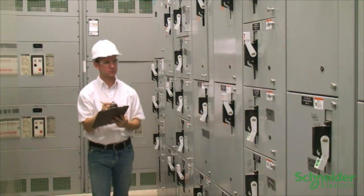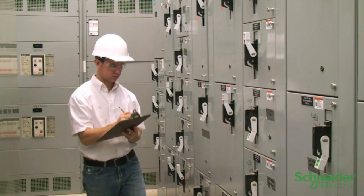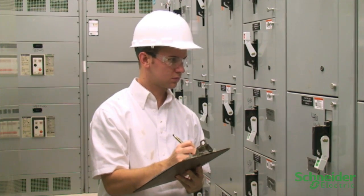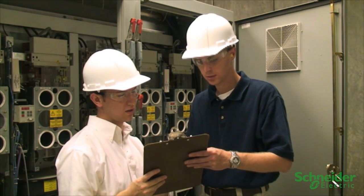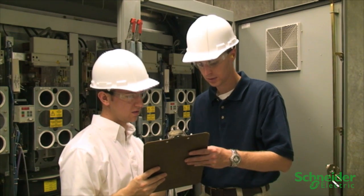ADMS allows you to operate your network with confidence. With it, you can improve the safety and security of field operations for planned and unplanned network events through what-if simulations of switching and restoration activities before operating devices and dispatching field personnel.